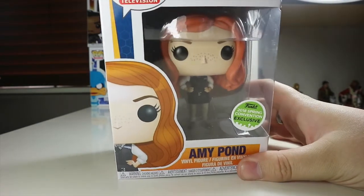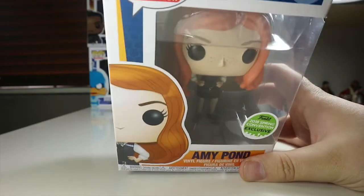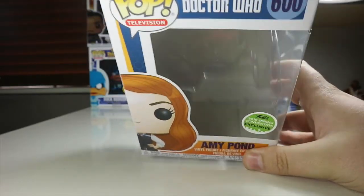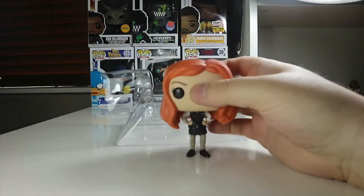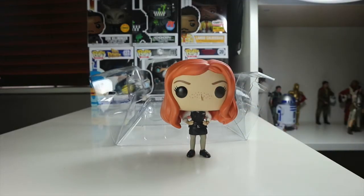So let's waste no time and take Amy Pond out very carefully, because this one will be displayed in box. Looks like she's eager to come out. And there's Amy Pond!